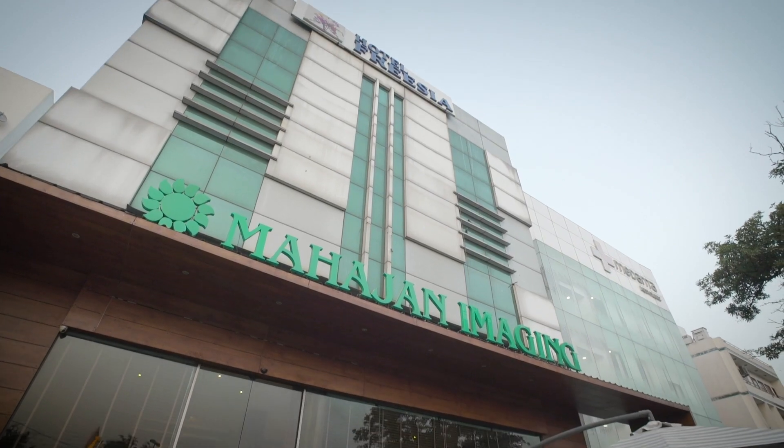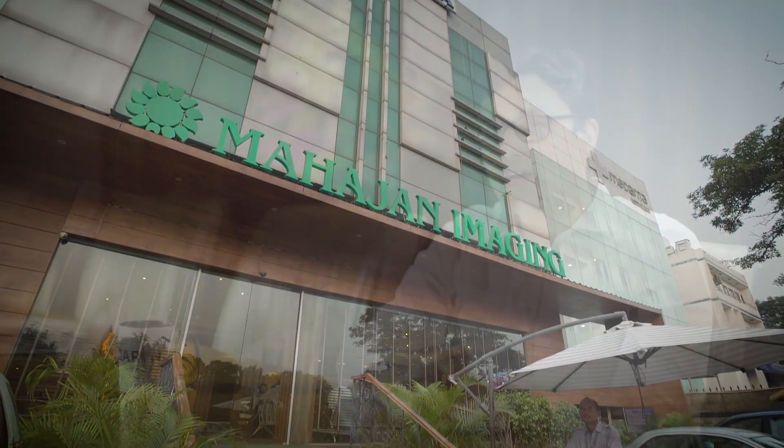X-ray for us is pretty ubiquitous in the hospital environment. Last year we did 110,000 patients, which is a huge volume, and we're close to getting 10,000 a month on average. Roughly 50% of our scans would be X-rays, and among them 50 to 60% of the X-rays would be chest X-rays.